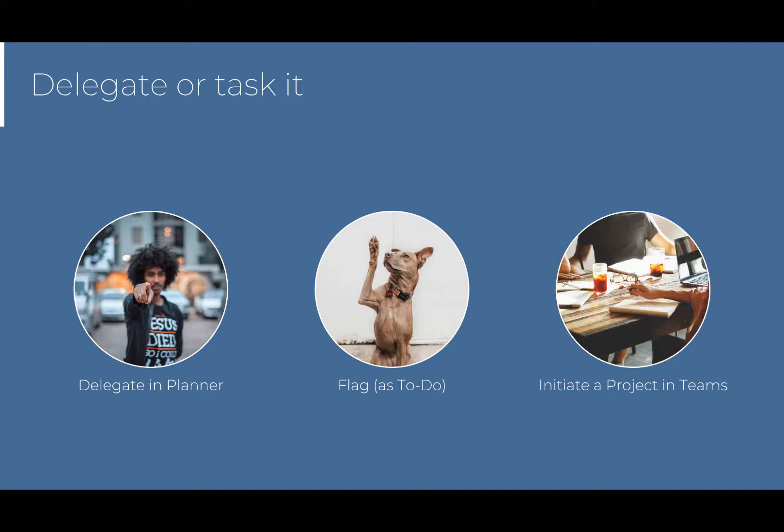And number three: if what needs to happen is more than a single task — something larger — initiate a project. Microsoft Teams is our preferred place to do this, but your mileage and offerings for tools will vary. Regardless, get it out of the inbox and where it belongs.